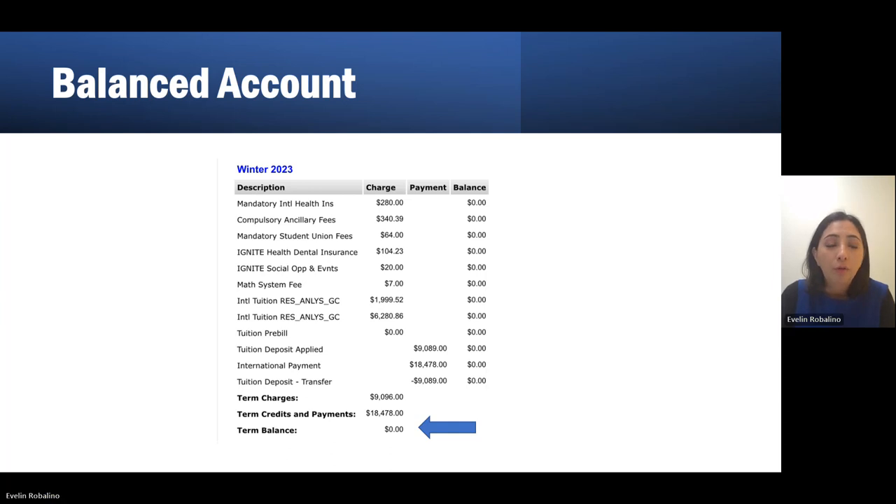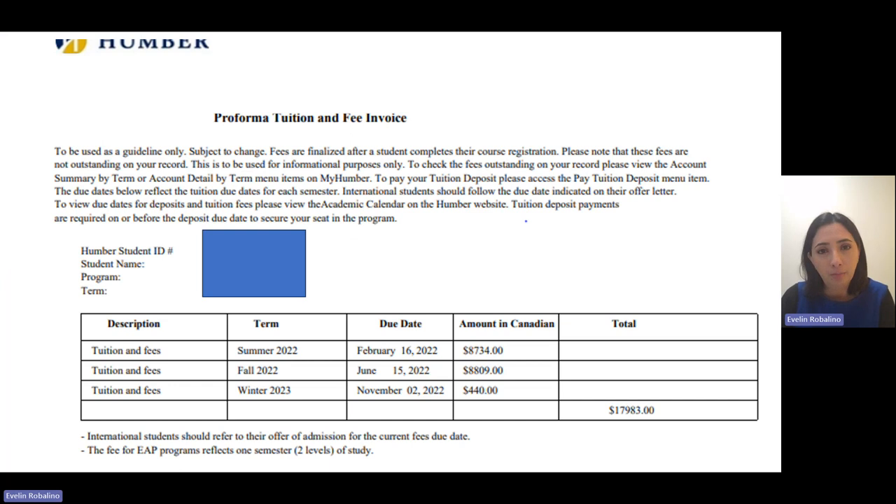For those of you who have paid for the full program back home, I just want to give you a friendly reminder that the Pro-Forma, which was sent alongside your letter of acceptance, is a guide only and subject to change. This is written on the first sentence of your Pro-Forma, meaning that all these amounts can vary. So if this student, for example, paid $17,983, this is just a guide. That's why it's so important for our students to check their accounts every semester to make sure there were no changes.